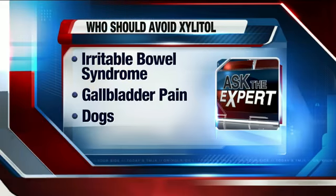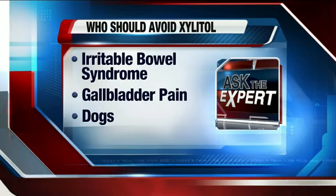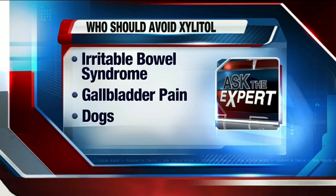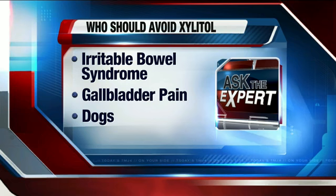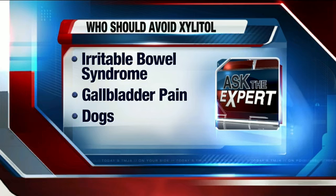So who should stay away from xylitol? There are a couple of people that can test it and see if they tolerate it. But because it's a sugar alcohol, it can produce some cramping, diarrhea, and gas. So people with irritable bowel syndrome and gallbladder problems — especially gallbladder pain — already have those symptoms, and it might exacerbate and make them worse. But dogs in particular — if you are going to use xylitol, keep it away from your dogs. It does cause liver damage in dogs because they don't have any enzymes to metabolize it.